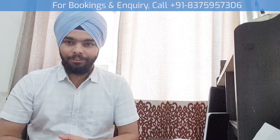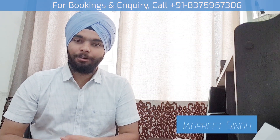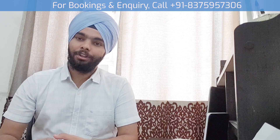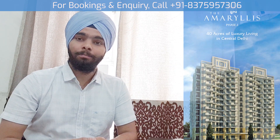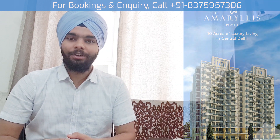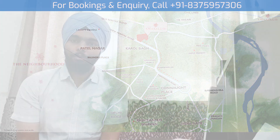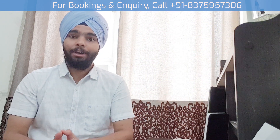Hello and Namaste, myself Jagpreet Singh. Today I am giving the project overview for the project 'The I'm Release' by Unity Group. This project is located in Central Delhi, in the Karol Bagh area, New Rohtak Road area, Jeevan Mala Hospital backside. This project is going to be developed in Delhi.